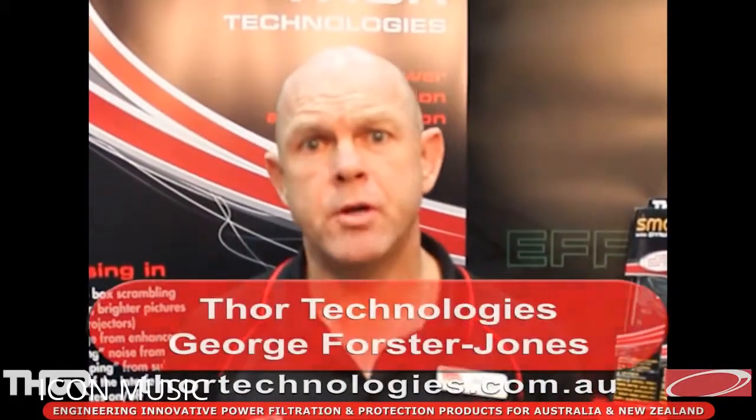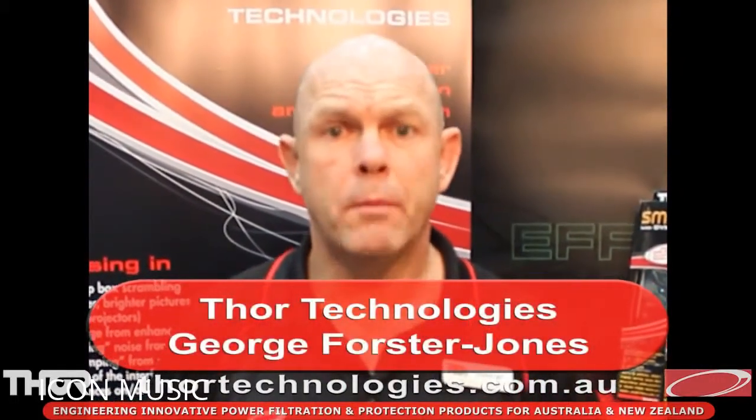Hi, I'm George Foster Jones, Managing Director of Thor Technologies. Thor Technologies designs, creates, and engineers a range of premium power protection and filtration products, designed mainly at the home entertainment, audio, hi-fi, and top-end computer market segments. All of our products are made to meet the Australian New Zealand standards, so if reliability and quality is important to you, please check out our Smart Series range.